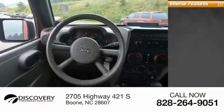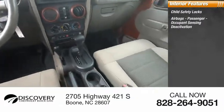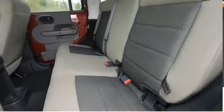Inside you'll find child safety locks, airbags, passenger occupant sensing deactivation, child seat anchors, power steering, and tachometer. Come take a test drive today.